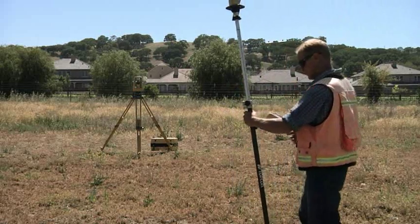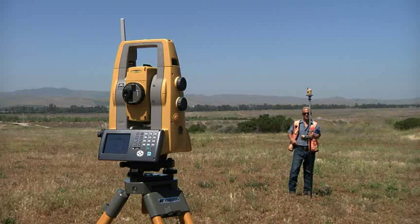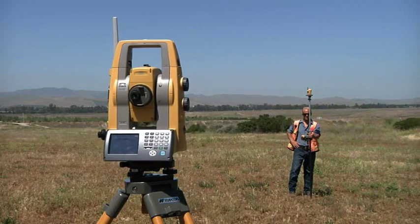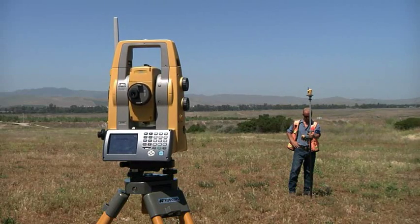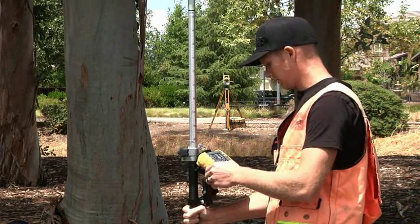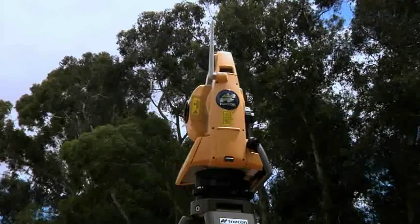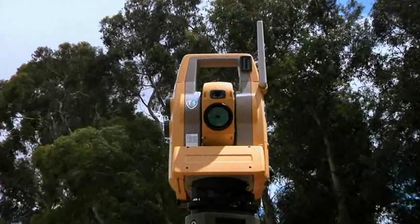All of these features — plus TS Shield, Power Track prism tracking, Magnet onboard, Long Link, and powerful accurate EDM — make the new PS from TopCon designed for productivity with new and powerful technology in a sleek design that's easy to use. Try it today, you'll be glad you did.